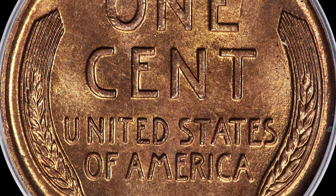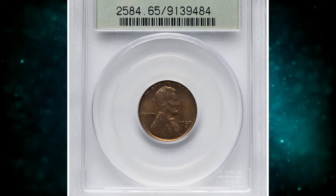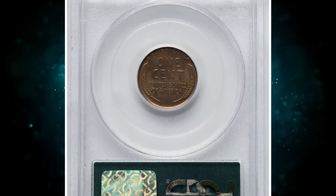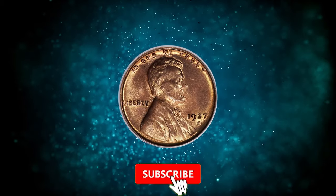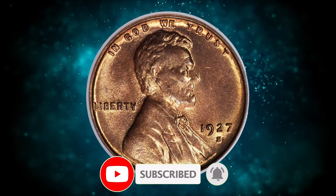And there you have it — our exploration of 8 rare coins that could add both historical significance and considerable value to your collection. If you enjoyed this numismatic journey, don't forget to hit that like button, subscribe for more captivating coin content, and ring the notification bell to stay updated on our latest discoveries. See you in the next episode.